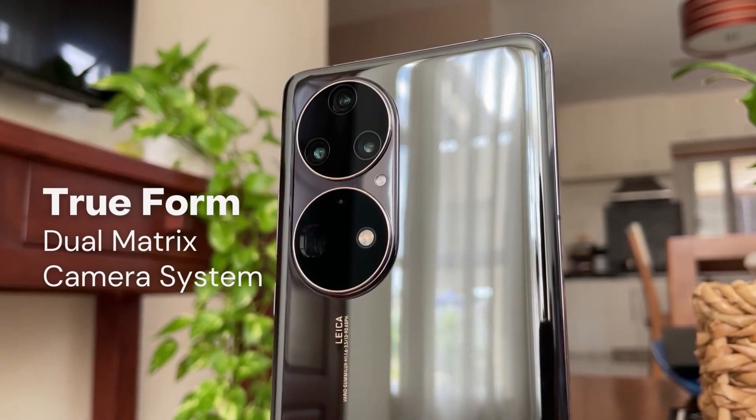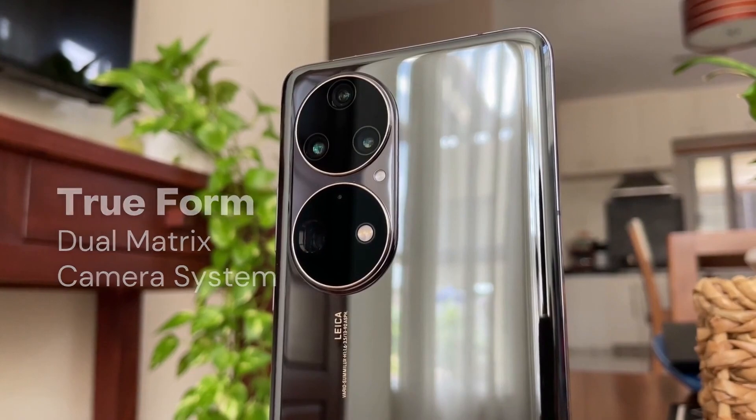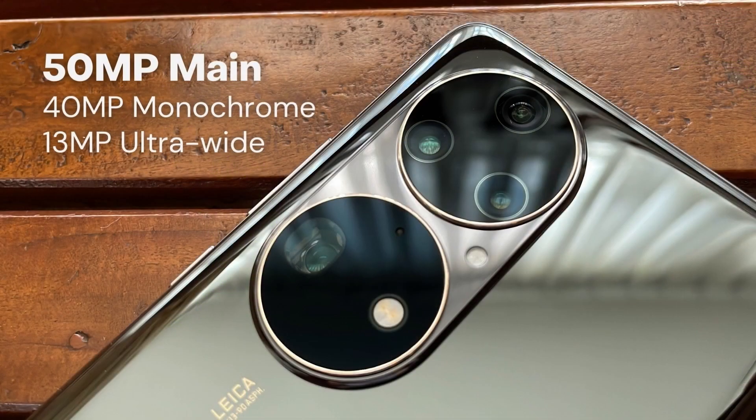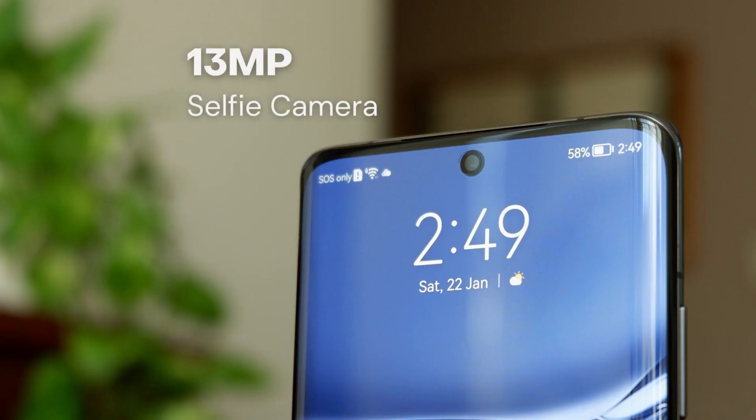The P50 Pro features Huawei's TrueForm Dual Matrix camera system, seen in the two rings at the back of the phone. It consists of the main camera matrix with the 50MP main, 40MP monochrome, and 13MP ultrawide cameras, and the super zoom matrix with the 64MP telephoto camera. There's also a 13MP punch-hole camera in the front for selfies.